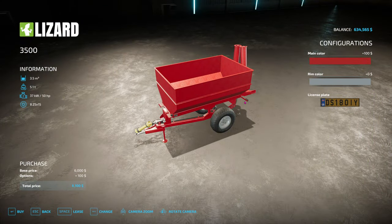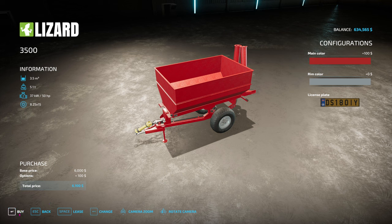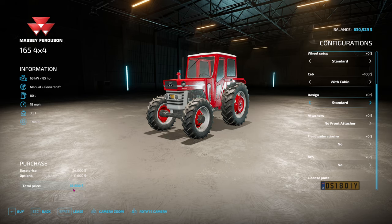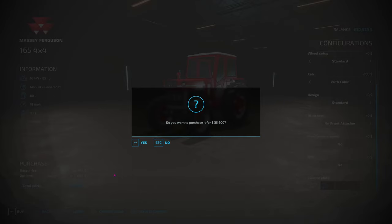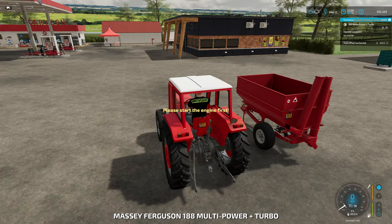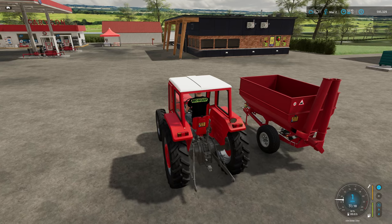For a filled seed tender we're just going to get a simple Lizard at $3,500 - it's $6,000 to paint it red so we're going to pay just $100 extra. To pull it we're just going to get this little old Massey Ferguson 165 4x4, and that's going to cost us $35,500. These will probably be permanently hooked up just for seed tender duties - that's all they will do.